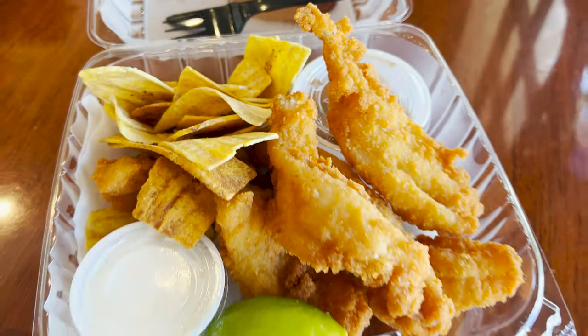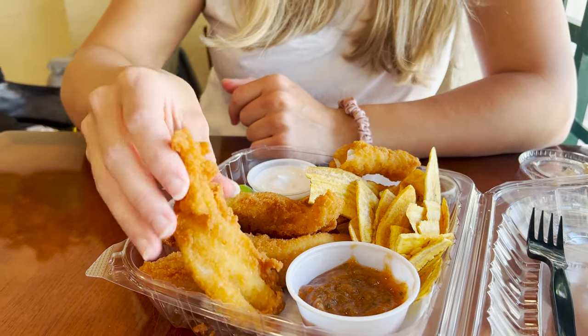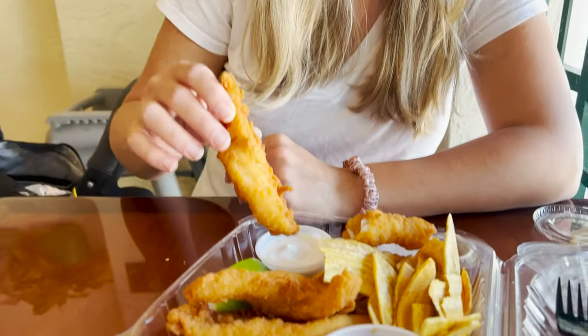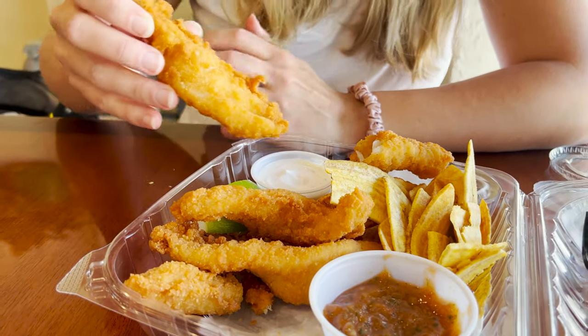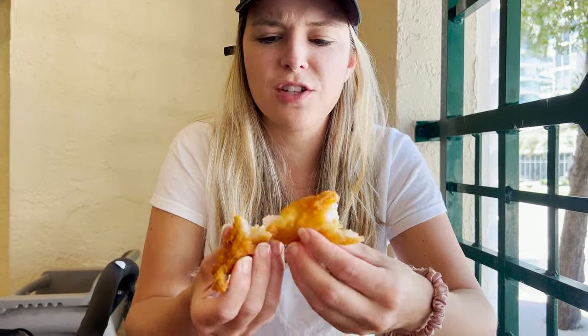Here we have the Miami fish and chips — it's fried grouper served with plantains. We've got two dipping sauces: a sweet spicy cocktail sauce and a lemon tartar sauce. So crispy, so fresh. We absolutely love fish and chips, so Miami fish and chips was a must.